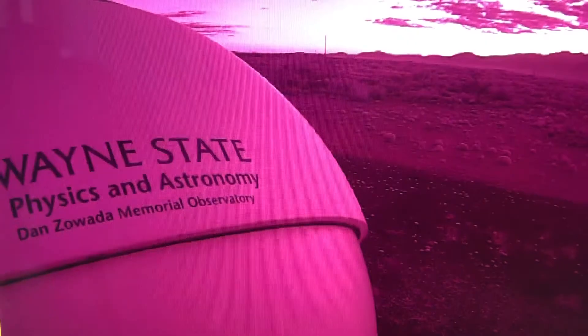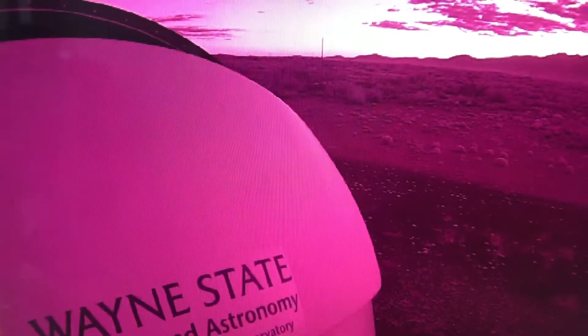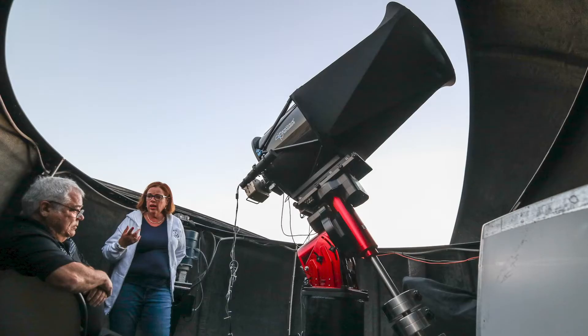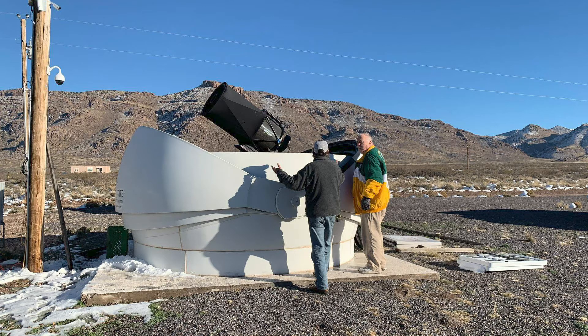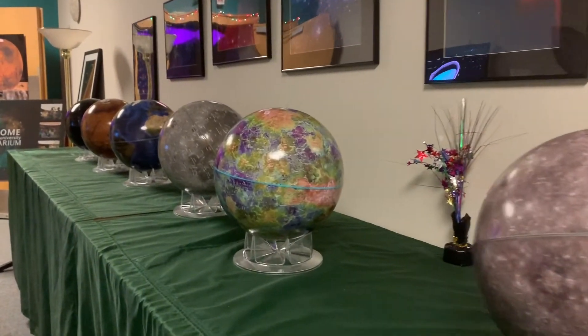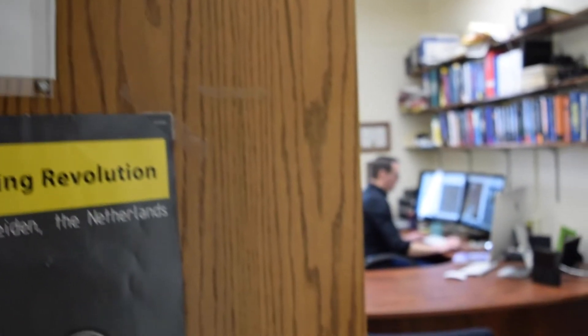It's 8:45 now at WDET. Wayne State University has added 40 acres of real estate in New Mexico to its list of assets. The land includes a 20-inch telescope and robotically controlled remote observatory. The Dan Zawada Memorial Observatory is a gift from former Michigan residents Russ and Stephanie Carroll. The university plans to use the state-of-the-art facility as part of its physics and astronomy program.